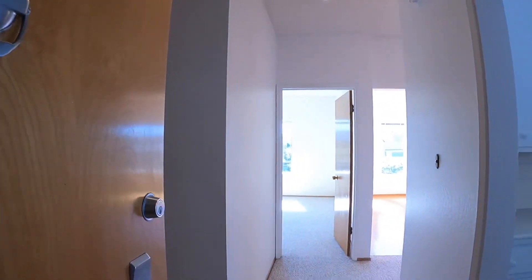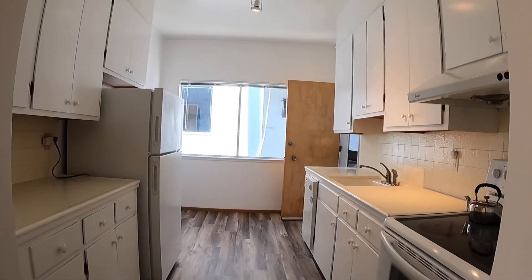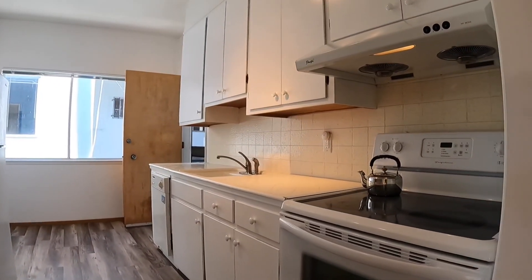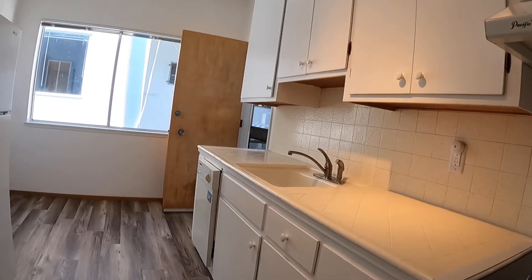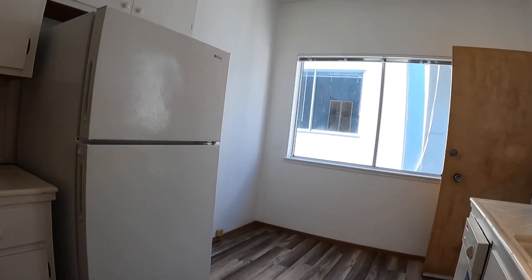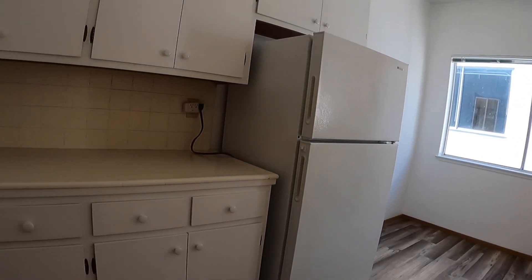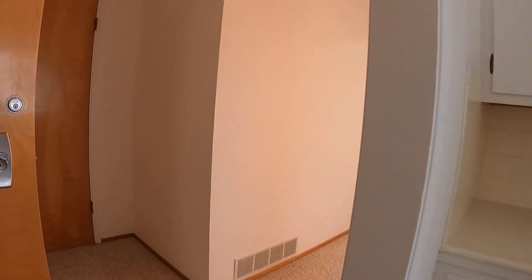You walk in and over here to the right is your kitchen. You have an electric range hood, lots of cabinet and counter space. There is a breakfast area here, or you can turn it into a home office if you're still working from home.